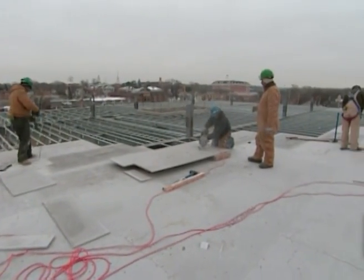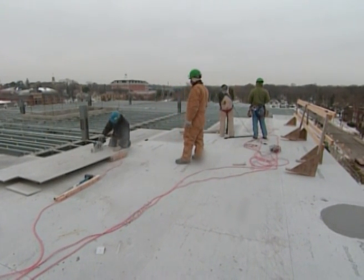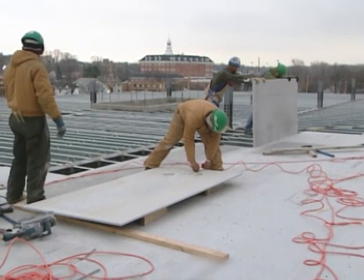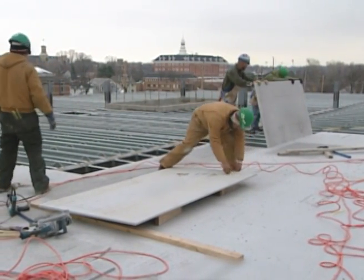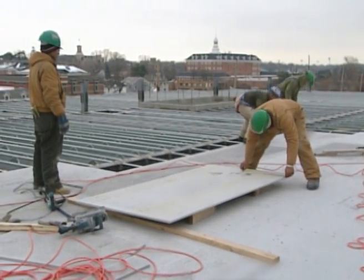I think the biggest thing I like about it is that my subs don't have to leave the site to put down metal pan decking and then pour concrete. The metal framing contractor can stay on site and we can continue the process going, so we save time on the schedule. It's one contractor performing the work, so it's much easier to manage both from a field standpoint and from a paperwork standpoint.